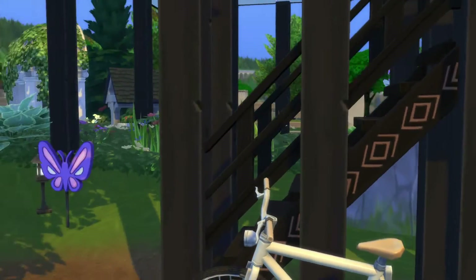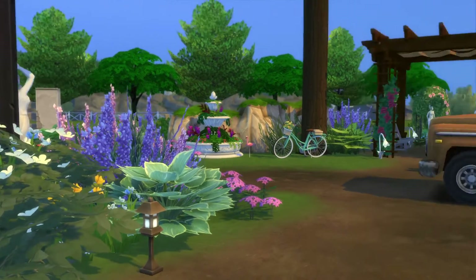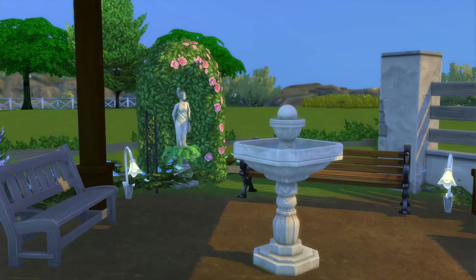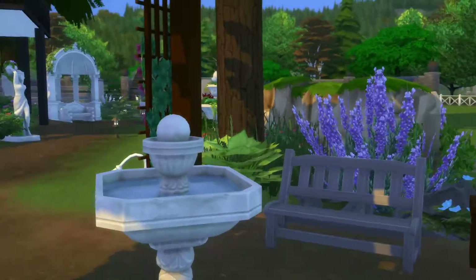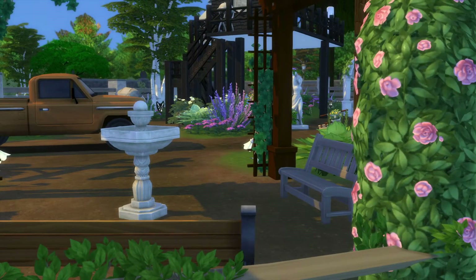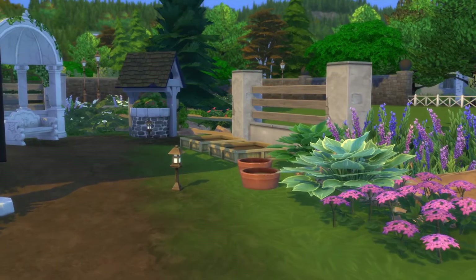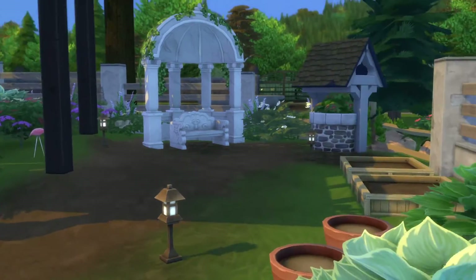Wow, this is just cute and pretty. I like the pickup truck. There's no water coming out of that birdbath. That looks pretty cool. Sadly, there are no plants in the planters or the two boxes, so you're going to have to bring your own stuff.